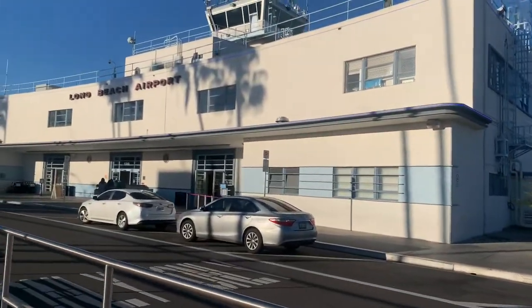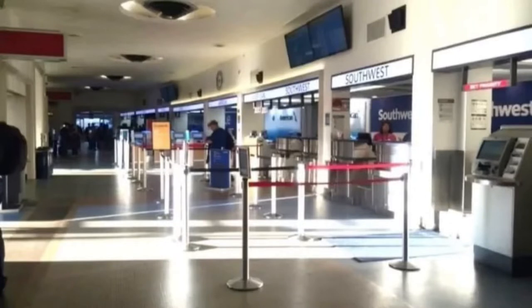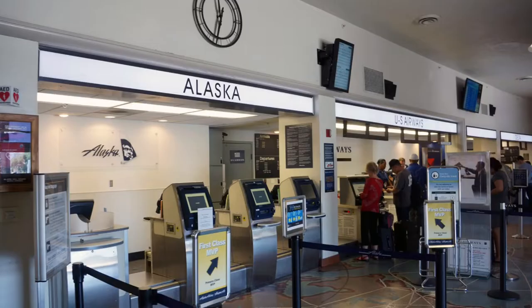The Long Beach Airport has an iconic 70s style building and an old school airport feel. It caters to a few airlines: Southwest, JetBlue, Delta, Alaskan, Allegiant, and Hawaiian.